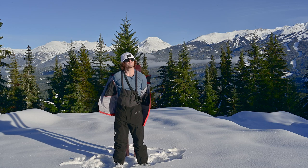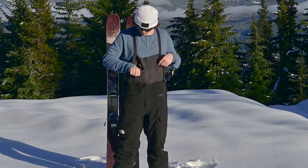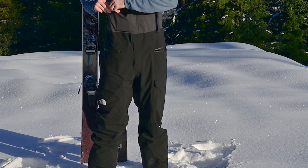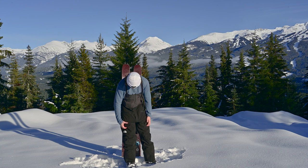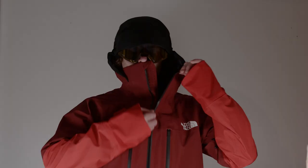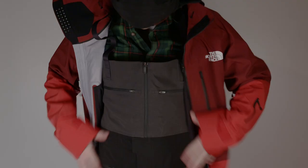The North Face Summit Verbier Future Light Bib Pants deliver freeride style with big mountain performance and are made from North Face's proprietary Future Light fabric. I am 5'11 and weigh about 180 pounds, and these pants are a size extra large short. This kit has all the bells and whistles you would come to expect from any top-of-the-line outerwear.